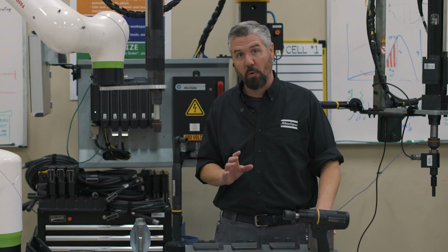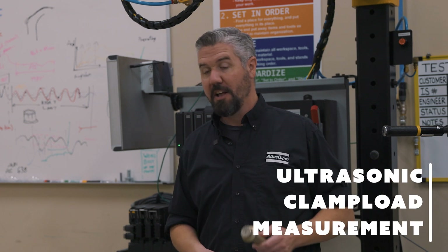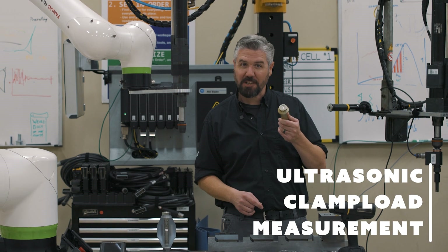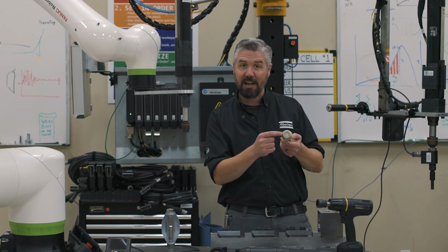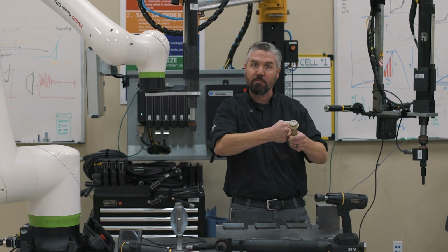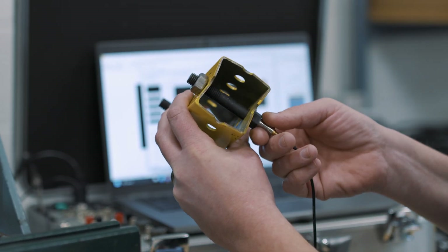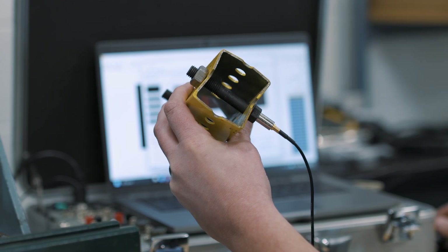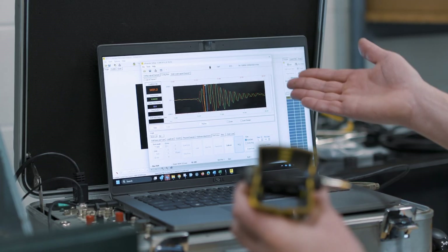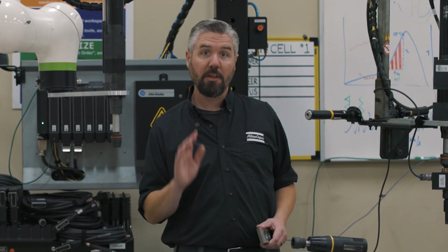Beyond the standard tightening development, we can take it to the next level with ultrasonic bolt clamp load measurements. This lets us measure how tight the bolt actually is. We apply a sensor to the bolt, and as we're tightening, we can dynamically read the elastic bolt elongation, which tells us how much clamping force the bolt is putting on the part. That is truly telling us what we need to know to make sure the customer's part is going to stay together when it gets out into the field.